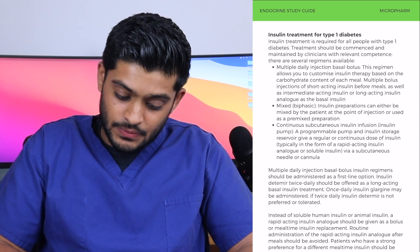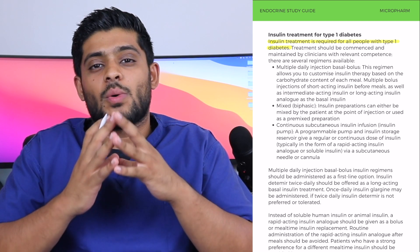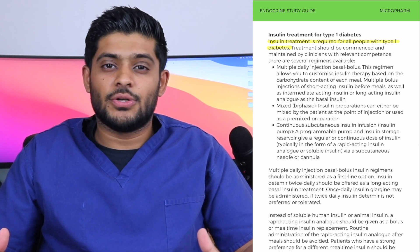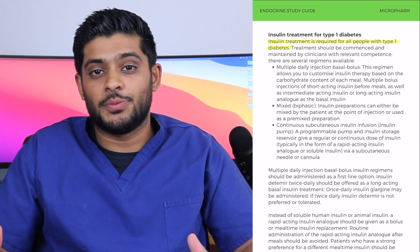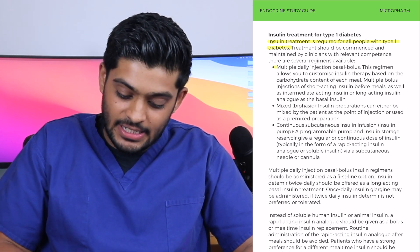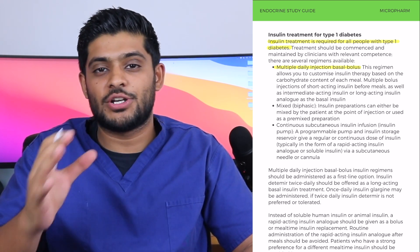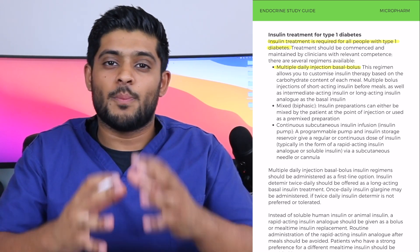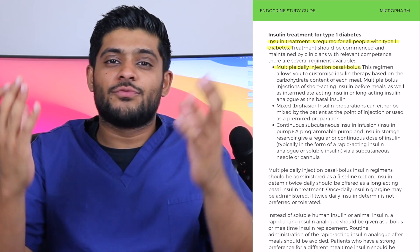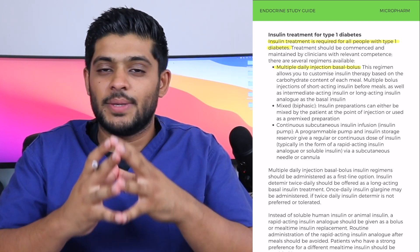The first thing to state is that insulin treatment is required for everyone with type 1 diabetes mellitus. There are several regimens patients could be on. Patients could be on multiple daily injections using a basal bolus regimen. The basal is your background insulin, required when patients are not eating, and it's important for every patient regardless of whether they are consuming any carbohydrates.